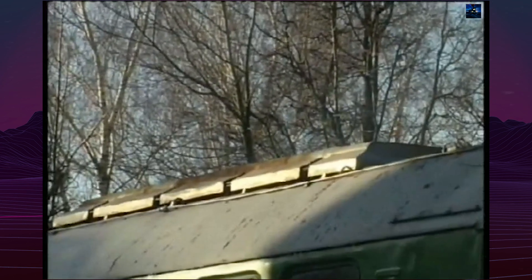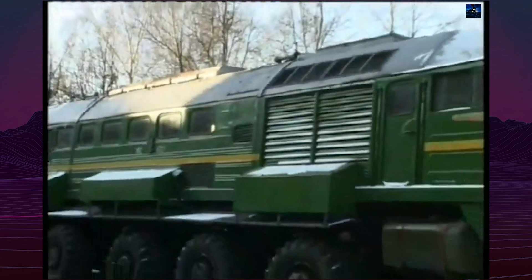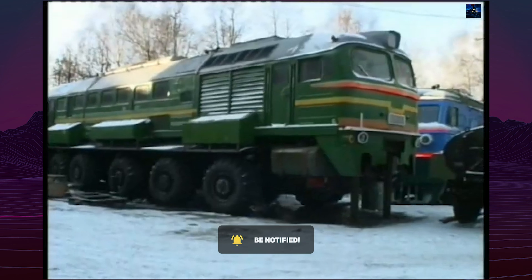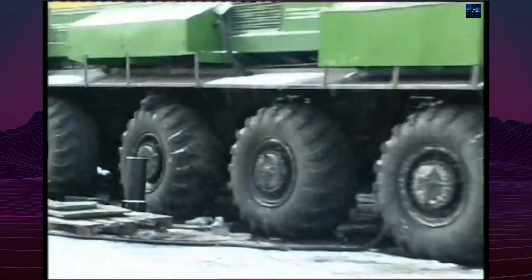Despite its impressive specifications, the machine faced significant technical challenges. During one of its first test runs from Kolomna to Bronitsy, the vehicle lost its fourth pair of wheels and one of the axles became misaligned. Although it was repaired, further tests revealed issues with the hydraulic system and the chassis, which struggled to handle the vehicle's weight and power.